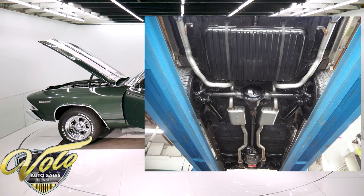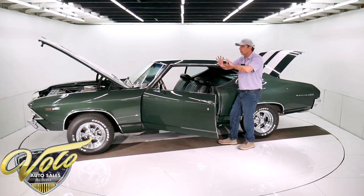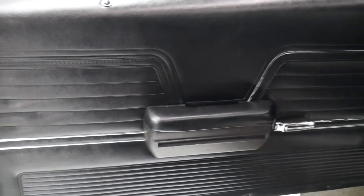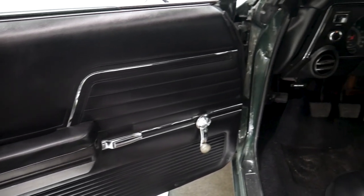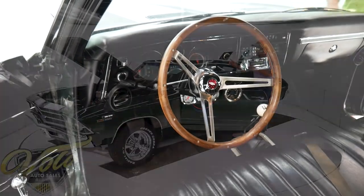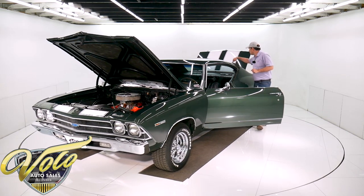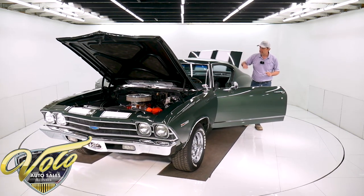The interior is all redone — all new upholstery, new reproduction door panels, new armrests. The whole instrument panel is real nice: the heater controls, the gauges, the chrome, the dash pad — all that's real nice. It does have a retro stereo fit right into the factory hole, and there are two new 6x9 speakers in the back.